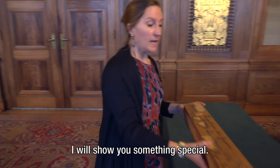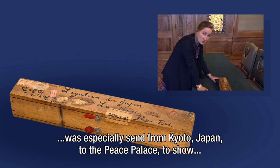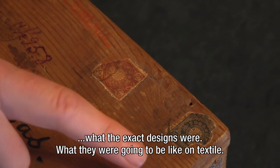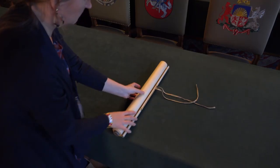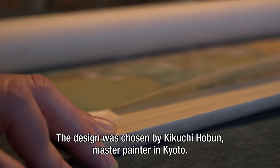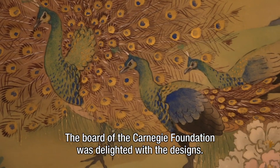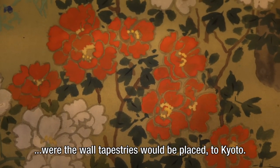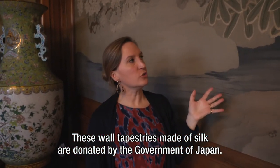I will show you something special. This wooden box was specially sent from Kyoto, Japan, to the Peace Palace to show what the exact designs were going to be on textile. The design was chosen by Kikuchi Hobun, master painter in Kyoto. The board of the Carnegie Foundation was delighted with the designs and sent the exact measurements of the conference room, where the wall tapestries would be placed, to Kyoto. These wall tapestries, made of silk, are donated by the government of Japan.